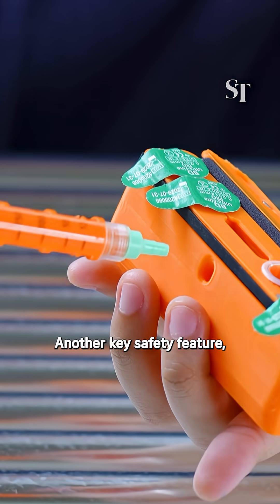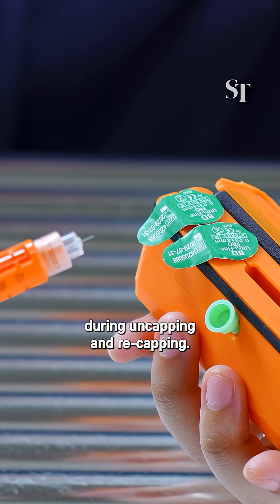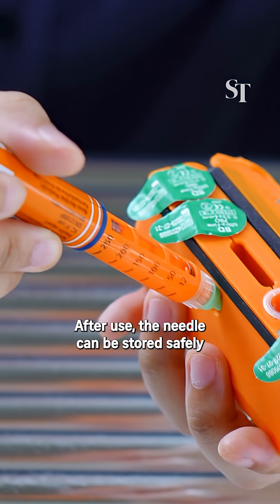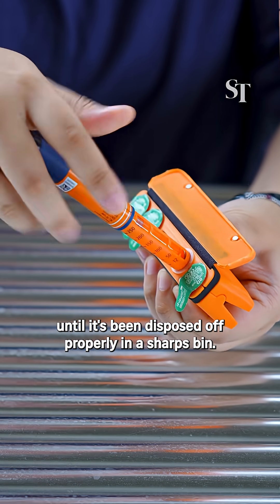Another key safety feature: a tapered slot grips the needle cap firmly in place during uncapping and recapping. Many users get pricked at this step. After use, the needle can be stored safely in one of the holders until it's been disposed of properly in a sharps bin.